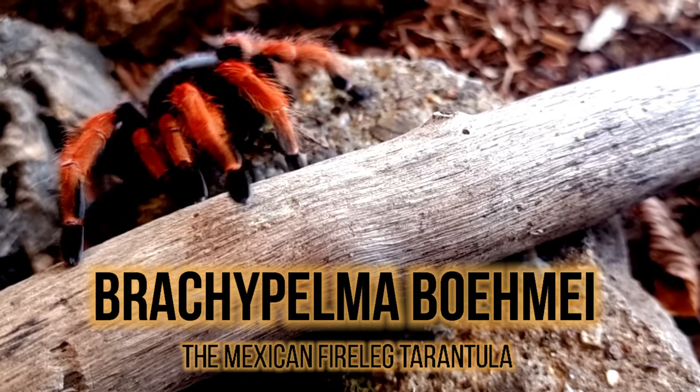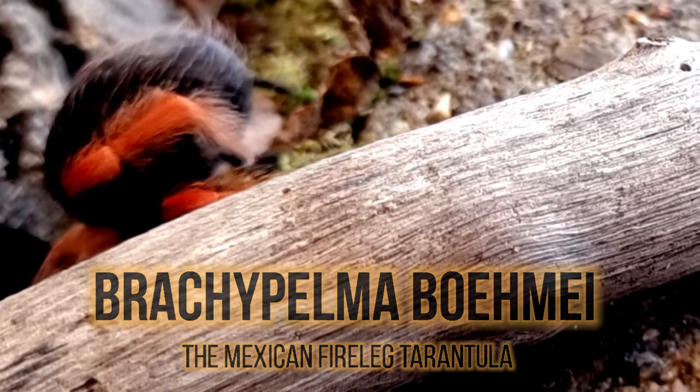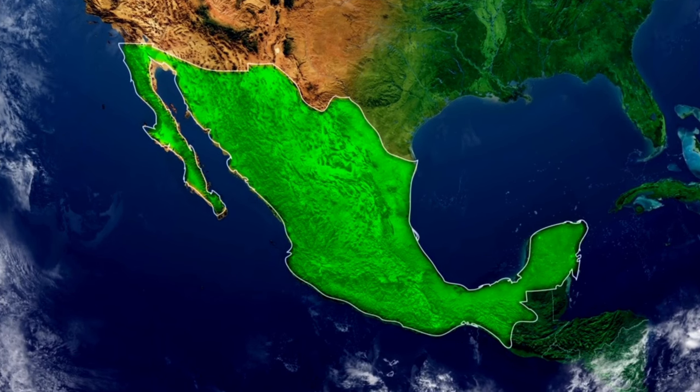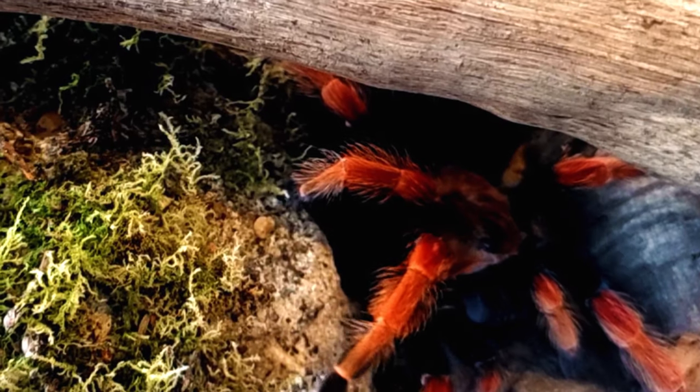Brachypelma boehmei, commonly known as the Mexican fireleg tarantula, is a species of tarantula native to Mexico. This species is known for its striking appearance, impressive size and docile nature.